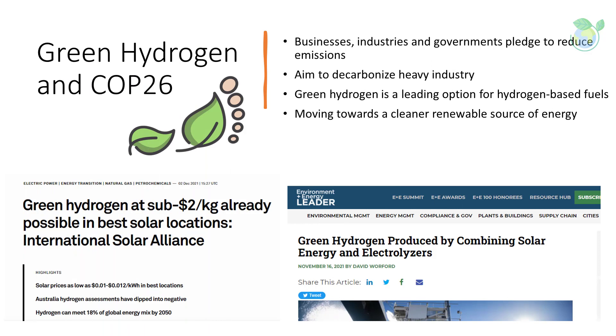Hydrogen is emerging as one of the leading options for storing energy from renewables, with hydrogen-based fuels potentially transporting energy from renewables over long distances — from regions with abundant energy resources to energy-hungry areas thousands of kilometers away. Green hydrogen featured in a number of emissions reduction pledges at the UN Climate Conference COP26, as a means to decarbonize heavy industry, long-haul freight, shipping, and aviation. Governments and industry have both acknowledged hydrogen as an important pillar of a net zero economy.